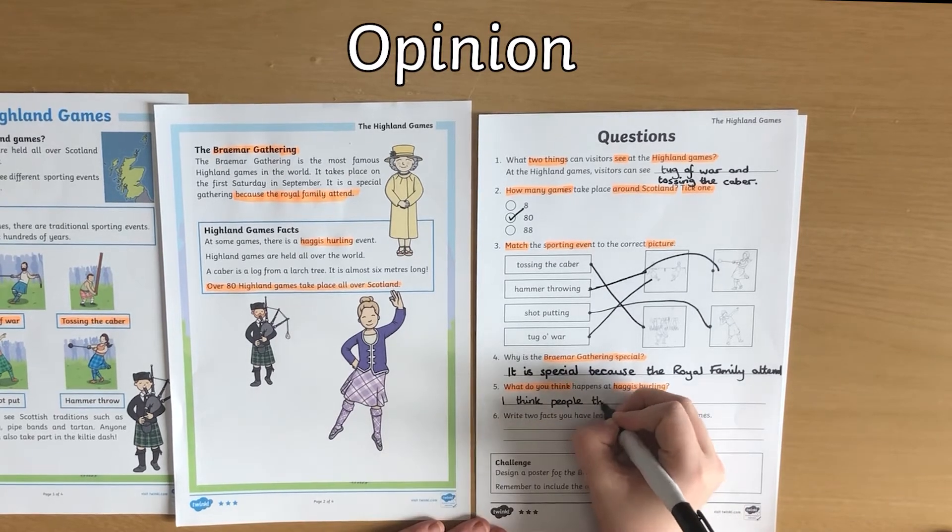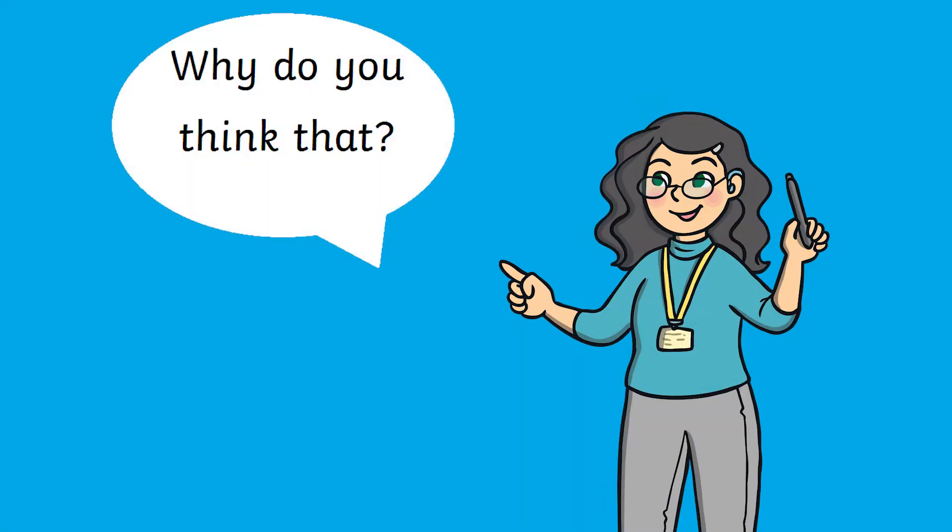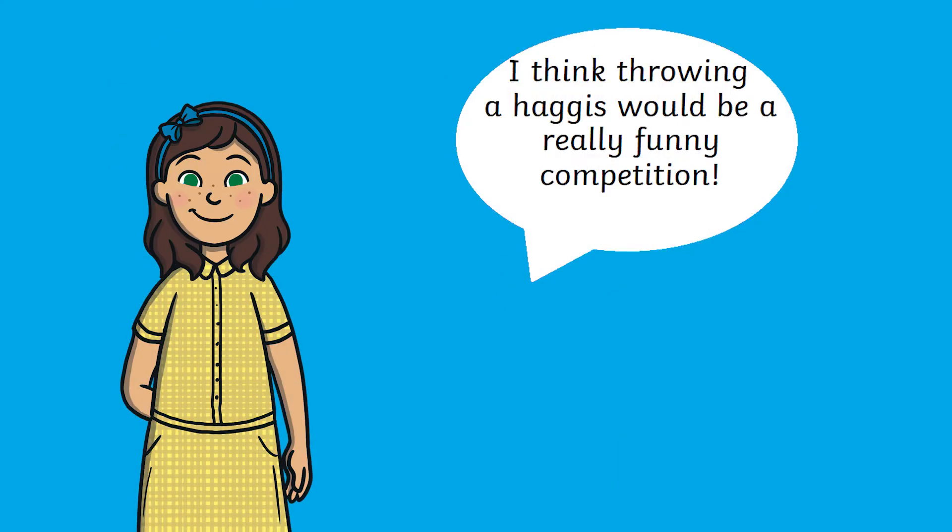Other questions might ask for your child's opinion. There's no right or wrong answer to these questions, but they must be able to back that answer up.